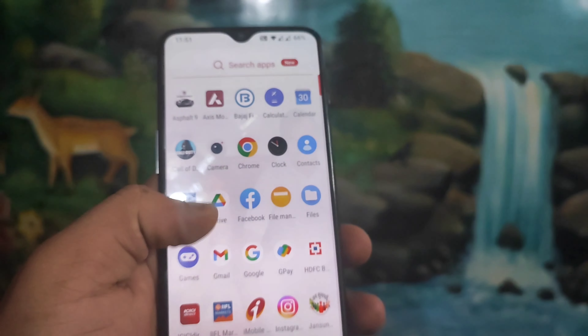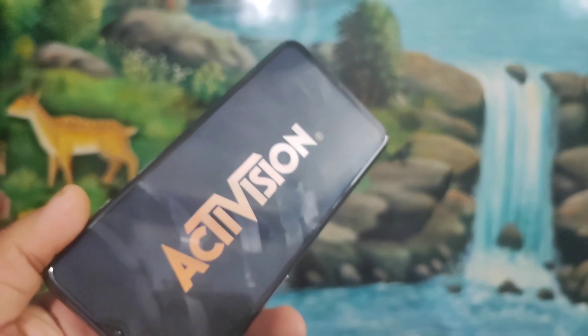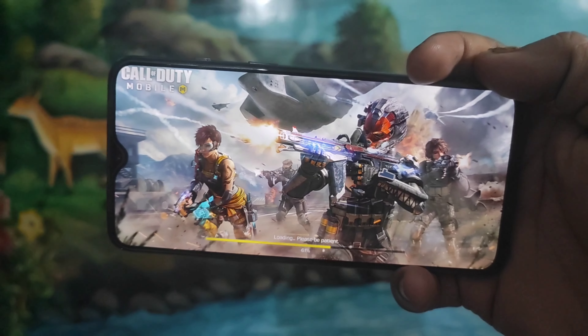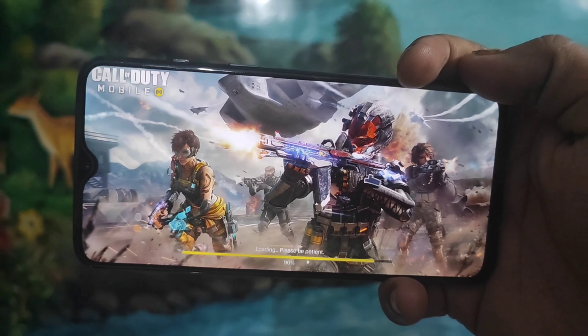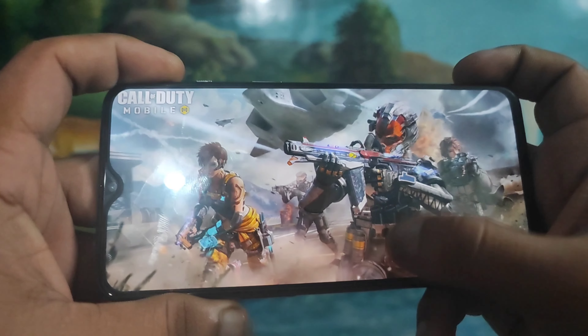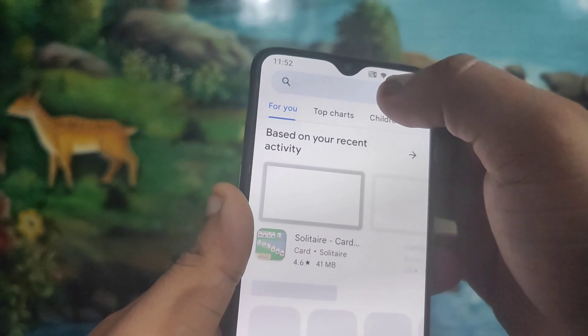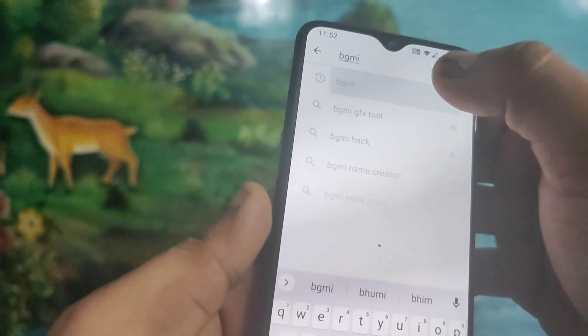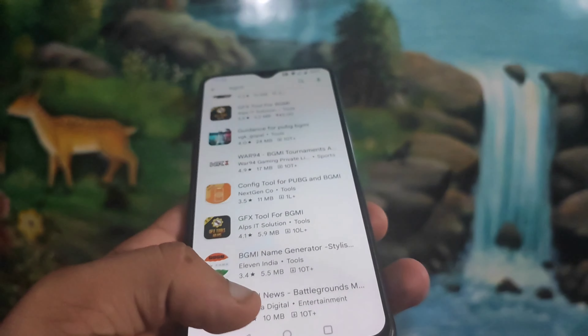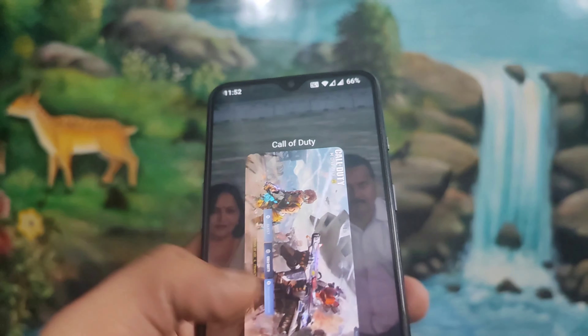Now we start with the gaming test — whether this three-year-old phone is still good for gaming or not. I have loaded Call of Duty. I was thinking to load BGMI, but I just got the news that BGMI is banned and it's no more in the Play Store. You can see there is no BGMI in the store because it has been removed.